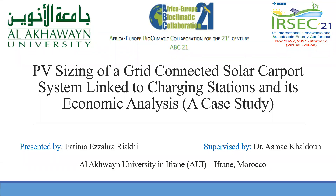Hello, my name is Fatem Zahran Riachy, and this presentation is about PV sizing of a grid-connected solar carpet system linked to charging stations and its economic analysis. This research is carried out within the scope of the Africa-Europe bio-climatic collaboration for the 21st century project.